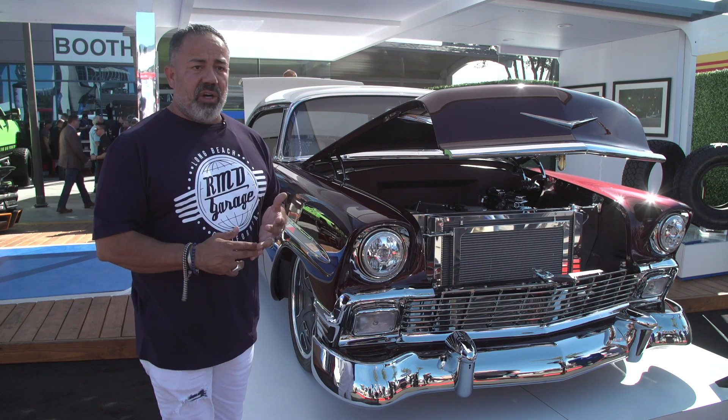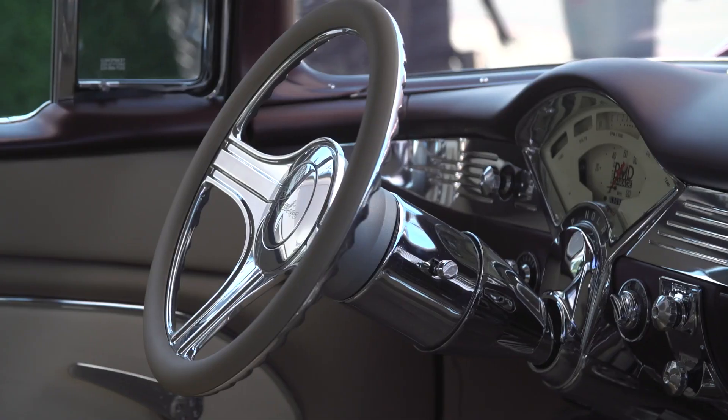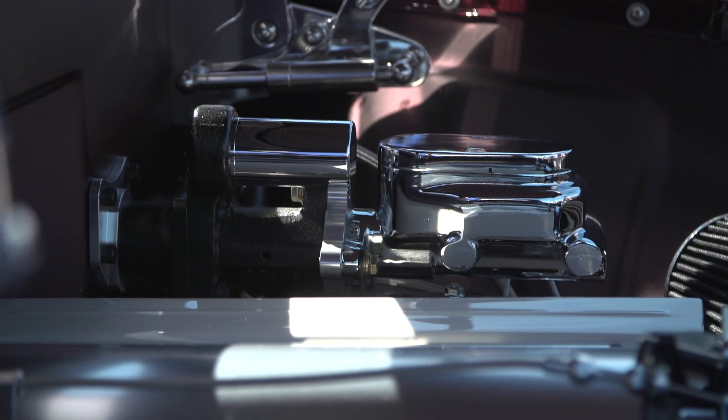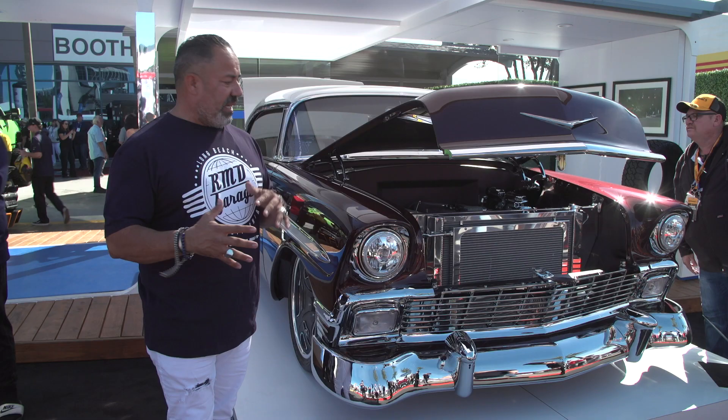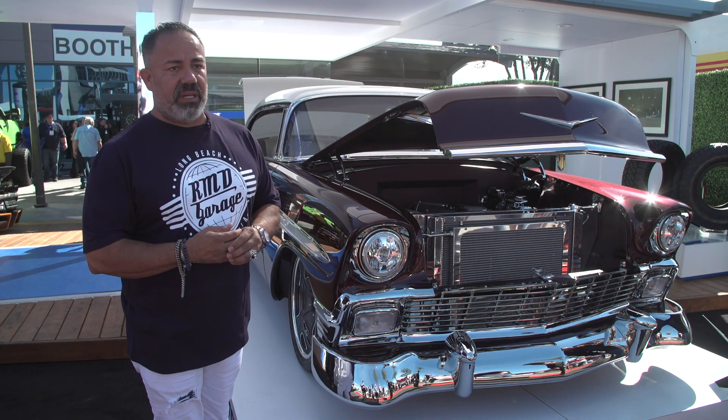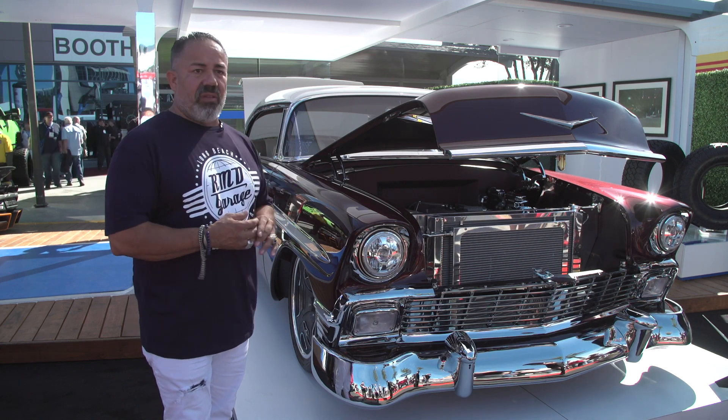Everything from the shifters, the pedals, the steering column over to the brake booster — we really rely on great partners like CPP to give us what we're looking for and get this build to the next level. So it just complements it all the way through.